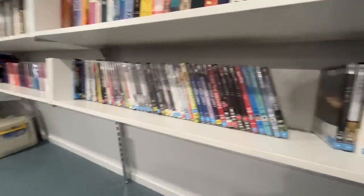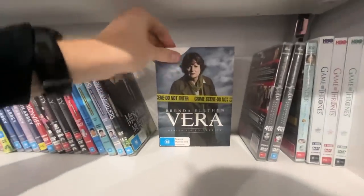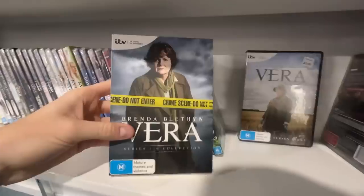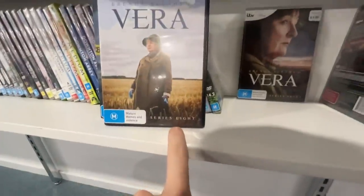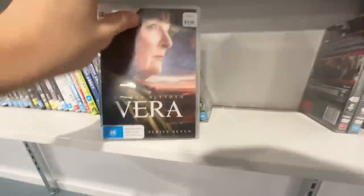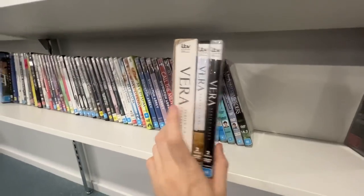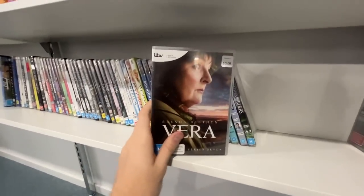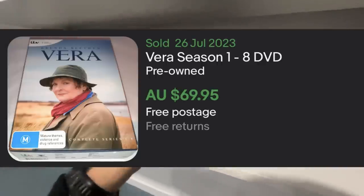So we're just in the DVD section and we've just come across this here, which is a really good DVD set called Vera. There's a collection one to six there, and for $3 a piece we've got season eight and series seven as well. They're all $3 each, so that'll be $18, and it goes for about $60 to $70 on eBay. So that's pretty good.